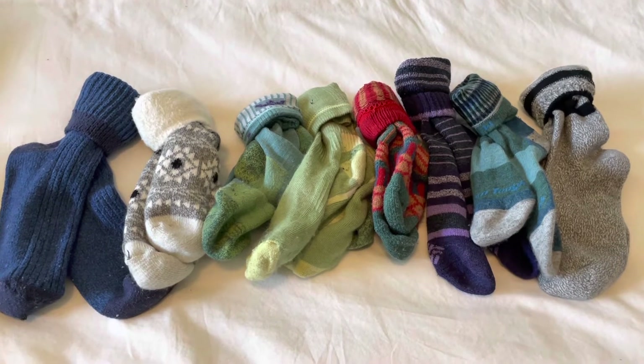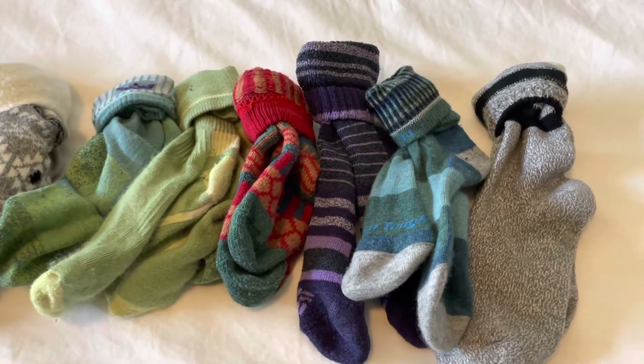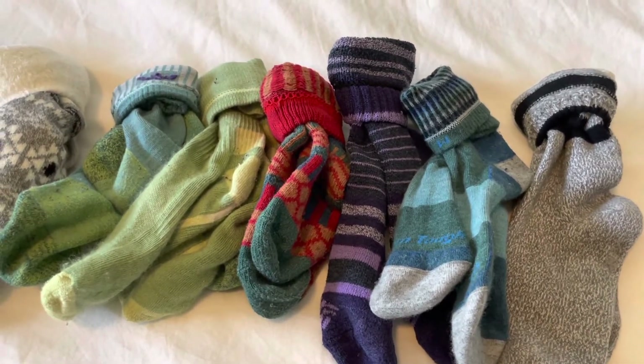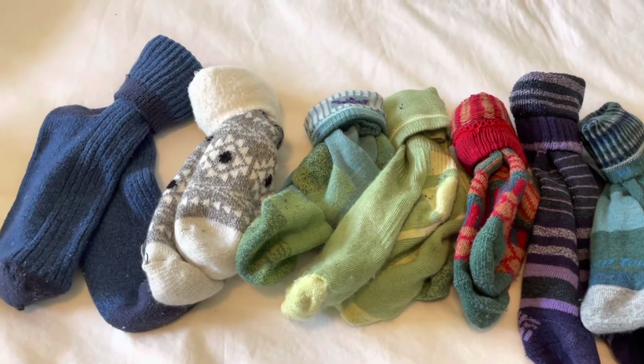They say you can never bring too many socks, but that's not true — I brought way too many. I find that if you have some good quality wool socks like Darn Tough or Smartwool, they got wet one time and they were dry within 10 minutes in the car.